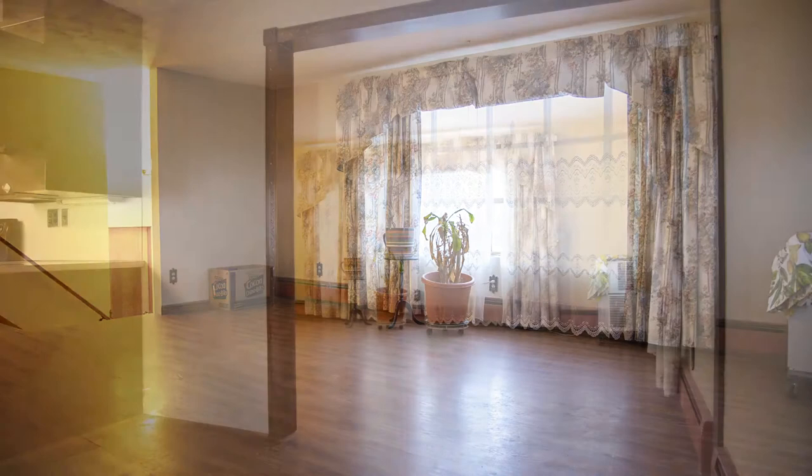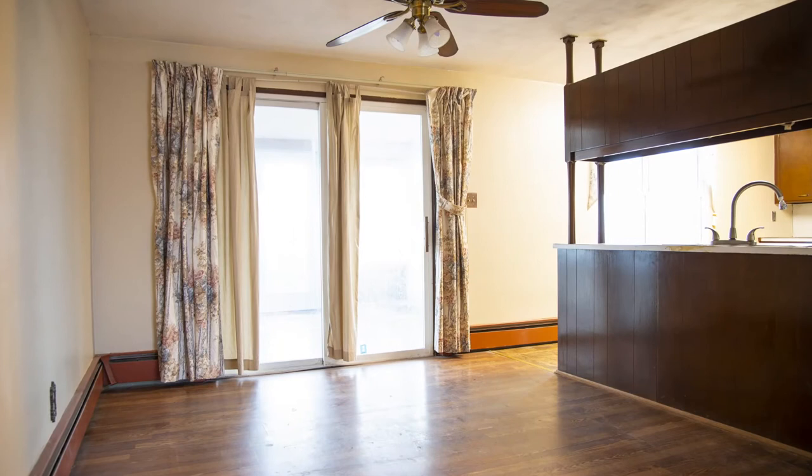This home has a large living room, dining room, and eat-in kitchen. Overall, this home has a total of 2,272 square feet.